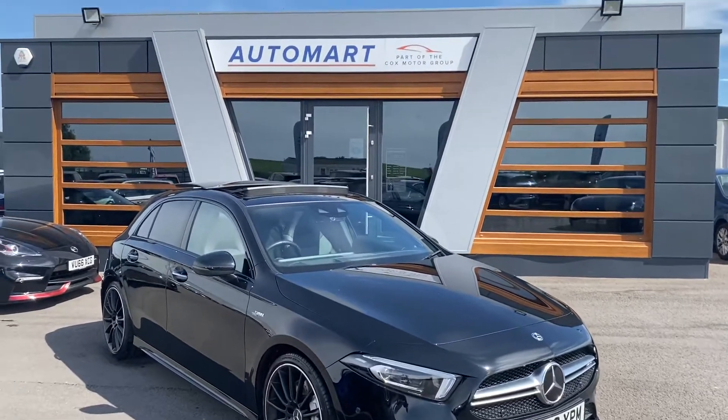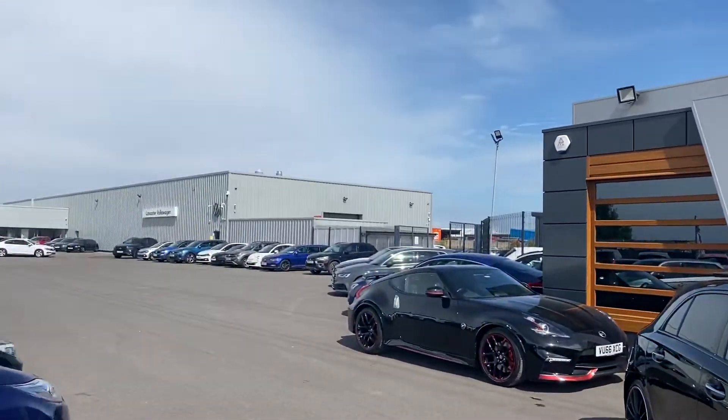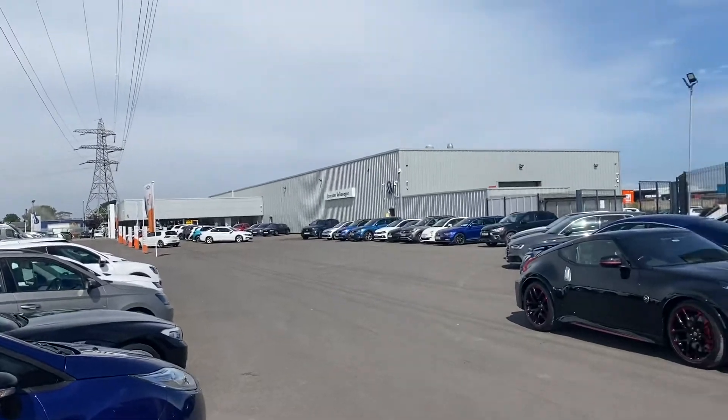Hi guys, Connor at Lancaster Automart, part of the Cox Motor Group, just up in Morecambe next to our big mother Lancaster Volkswagen.